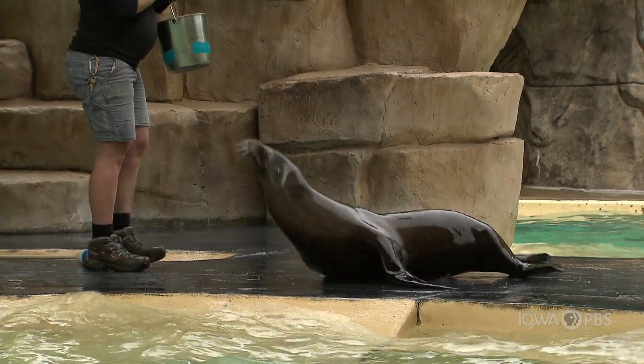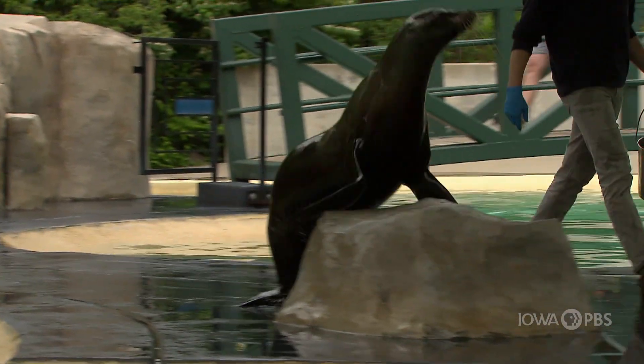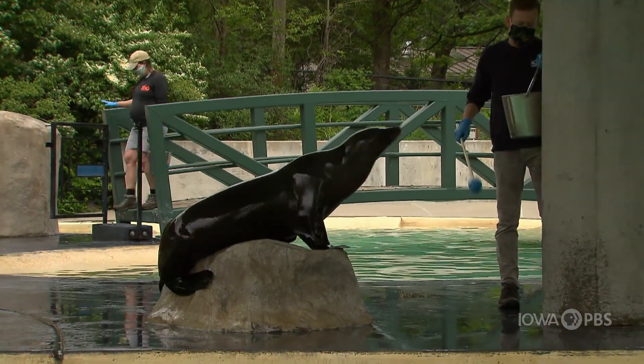You may even hear the clickers behind me. The clicker is what's known as a bridge, and what it means is that the behavior we've just asked, the animal did beautifully. They hear that click to know it's exactly what we wanted, and then they get a delicious, yummy treat. In this case, it's fish, which is their favorite.